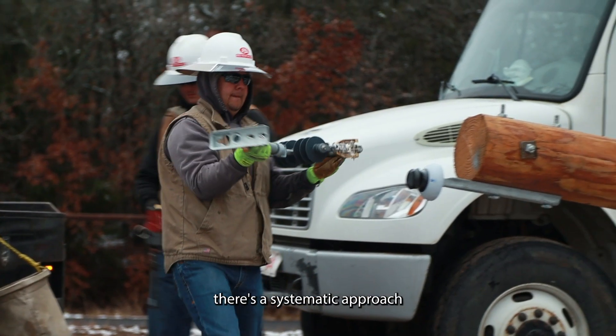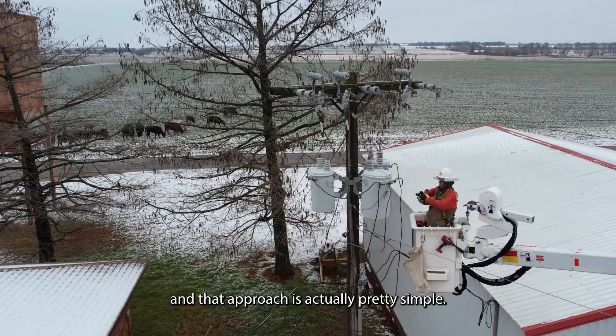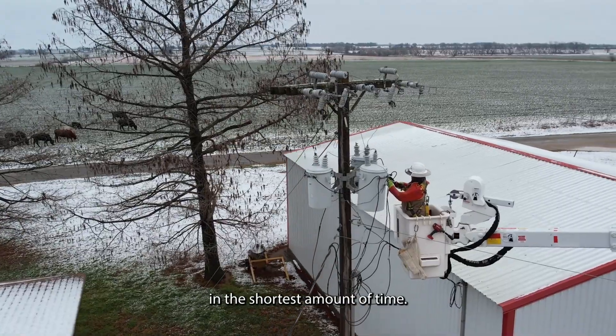After any major power outage, there's a systematic approach to restoring power to our members, and that approach is actually pretty simple: restore power to the greatest number of people in the shortest amount of time.